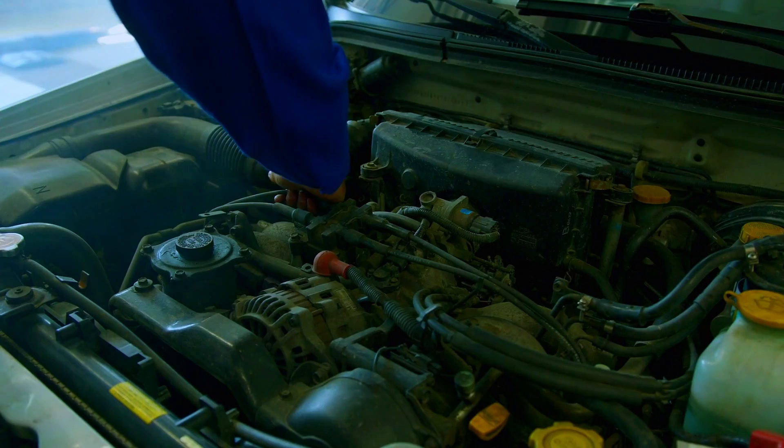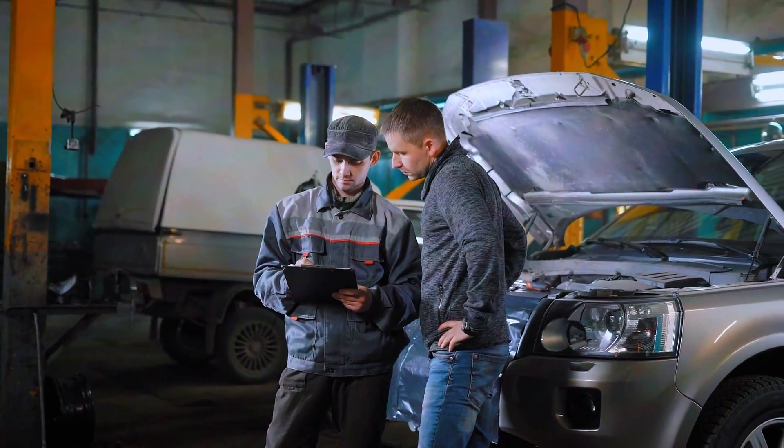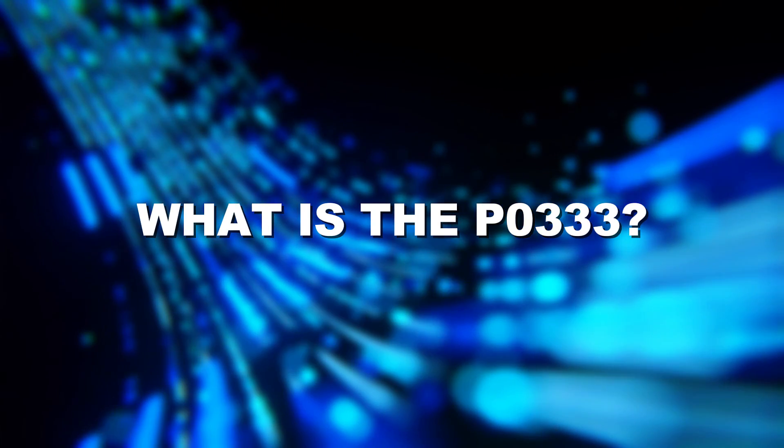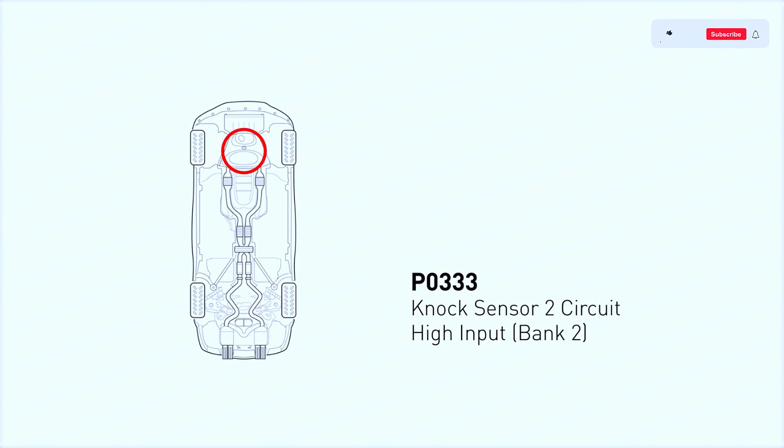But don't worry — today I'm going to walk you through what this means, how to diagnose it, and how to fix it. First, let's understand what this PO333 code means.